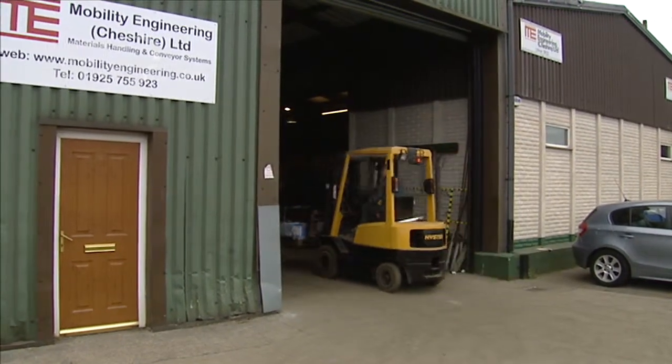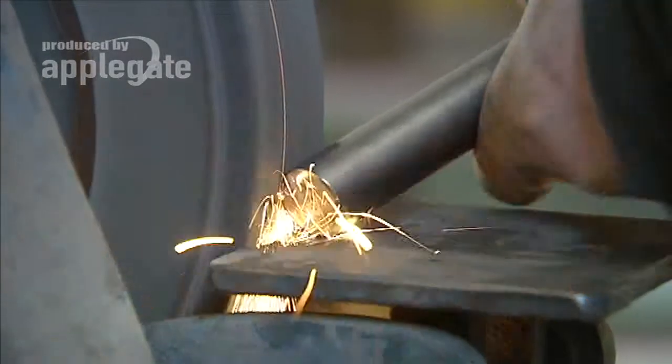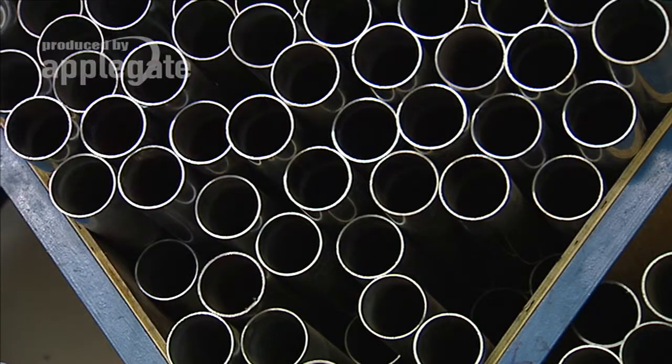Mobility's long-term involvement in the conveyor business means they not only know the market, but have also moved forward as advances and improvements have been made in the conveyor world.